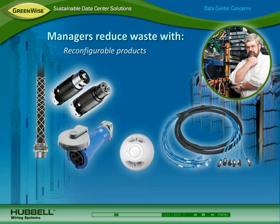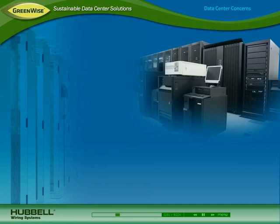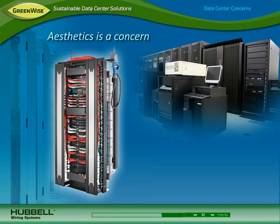Data centers also need better security to protect sensitive equipment and data. Data center managers are striving to reduce waste with reconfigurable products that can be reused as needs change, products that better match a data center's life cycle and avoid having to be replaced, and reduced packaging and consumables. Because a data center showcases a company's commitment to technology, maintaining aesthetics is also a concern.